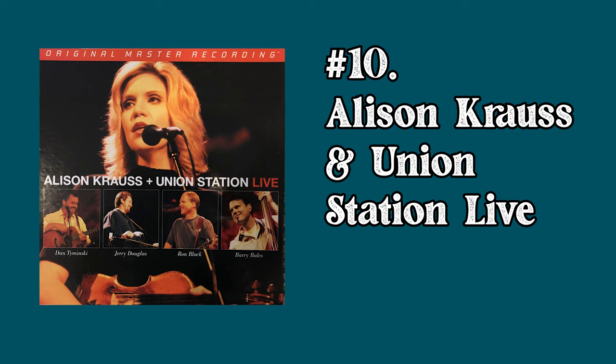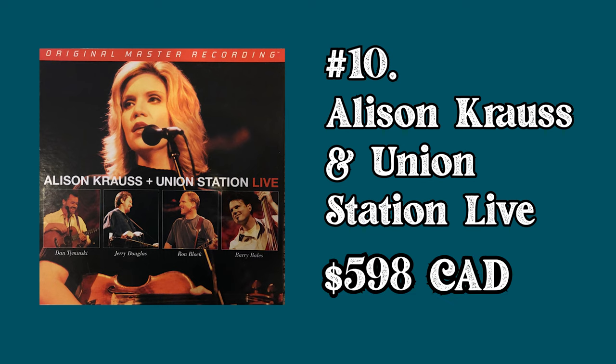At number 10 we have Alison Krauss and Union Station Live. This is a 3 LP set by an artist that is very beloved and respected in the audiophile community. This is the only vinyl pressing that this album has ever had — incredible sounding live album, not very many copies available, so it's gonna be expensive.